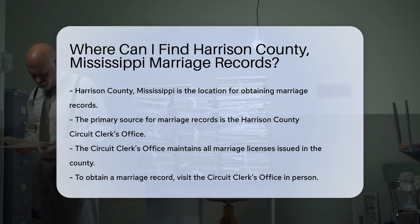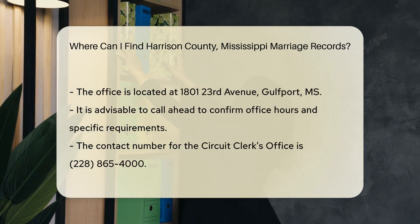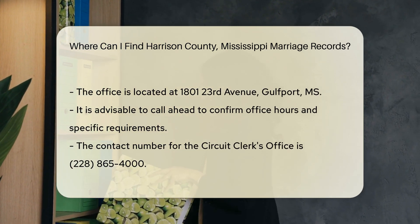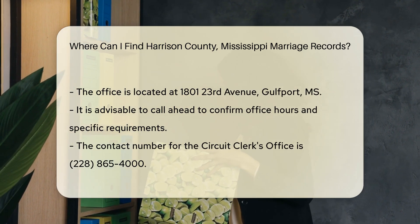To obtain a marriage record, you can visit the Circuit Clerk's Office in person. The office is located at 1801 23rd Avenue, Gulfport, MS. It's a good idea to call ahead at 228-865-4000 to confirm their hours and any specific requirements.